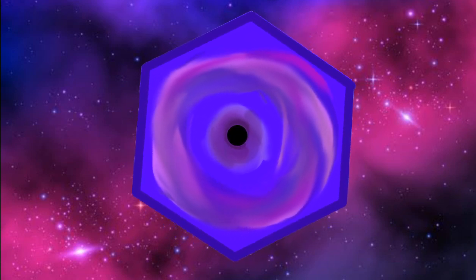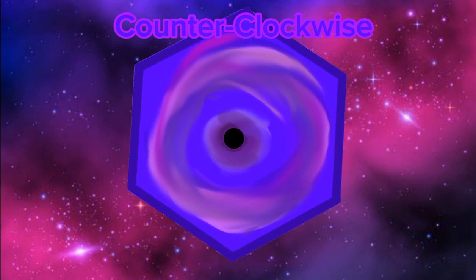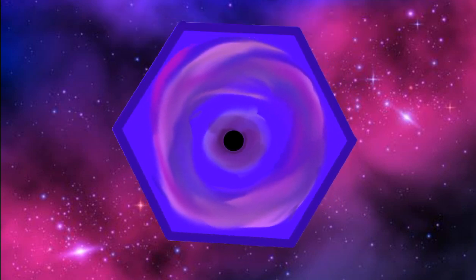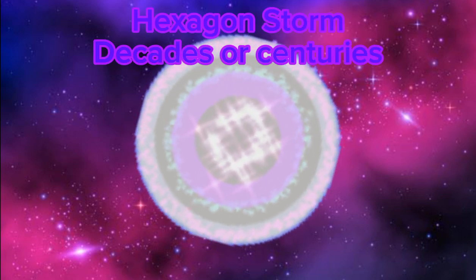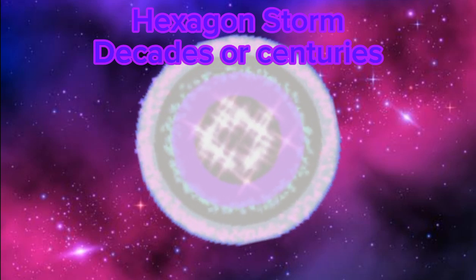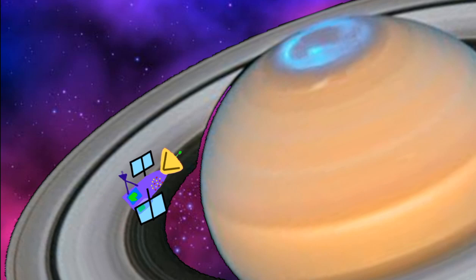The direction of the storm's rotation is counterclockwise. The storm is locked in place in my North Pole, where it resides. A hurricane on Earth typically lasts a week, but this hexagon storm has been here for decades and possibly centuries.